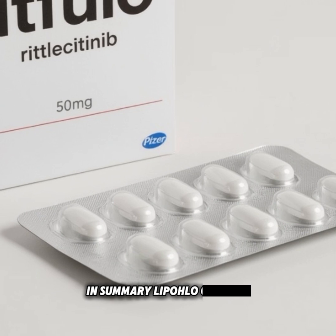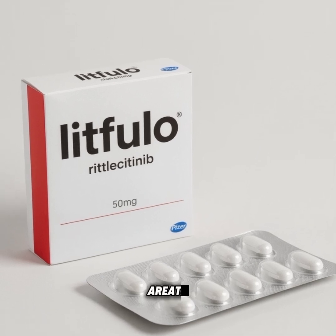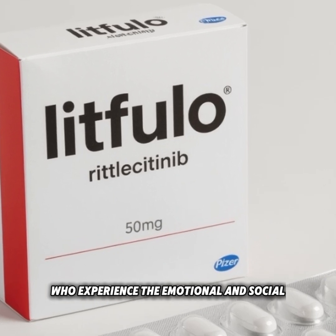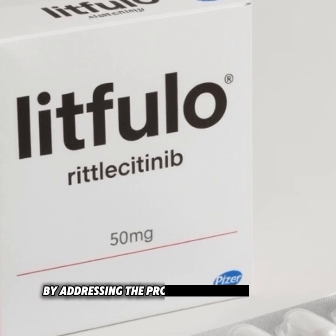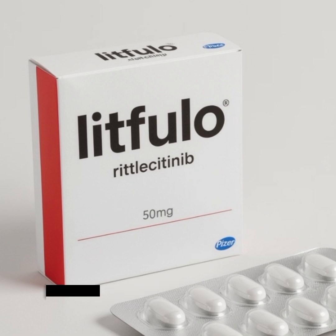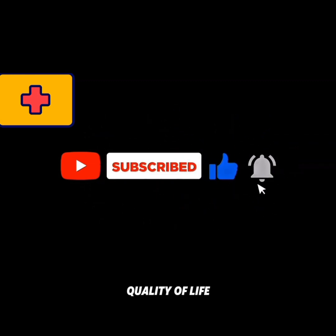In summary, Litfuelo capsules represent a breakthrough treatment for patients with severe alopecia areata. For many people who experience the emotional and social challenges of hair loss, this medicine provides new hope by addressing the problem at its root cause — the immune system. With proper medical guidance and regular monitoring, it can make a real difference in a patient's quality of life. That's all for today's discussion on Litfuelo.